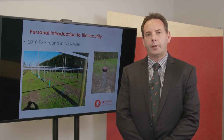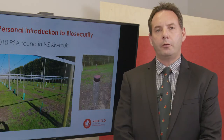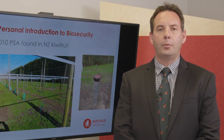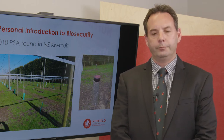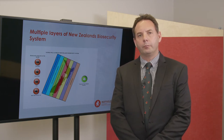That really got me started with an interest in biosecurity, and since then we've seen a number of other incursions hit our country: Bonamia in shellfish, M. bovis in cattle, PSA in kiwifruit, and last year we got hit with a fruit fly incursion in Northland. So my particular area of interest in biosecurity was the farm gate.